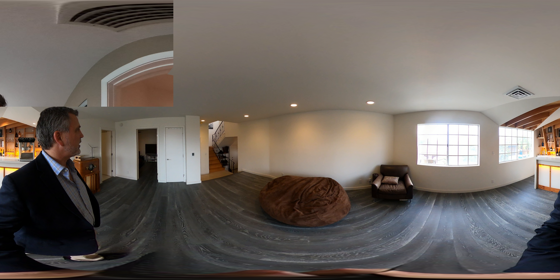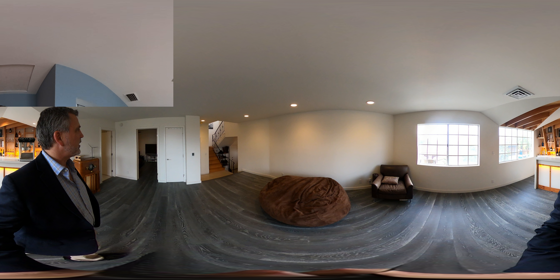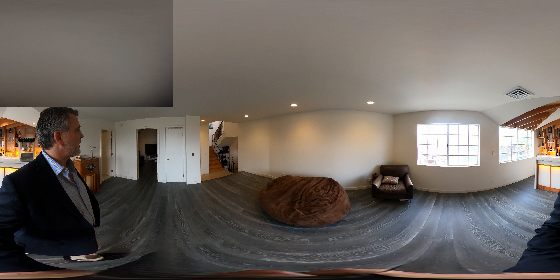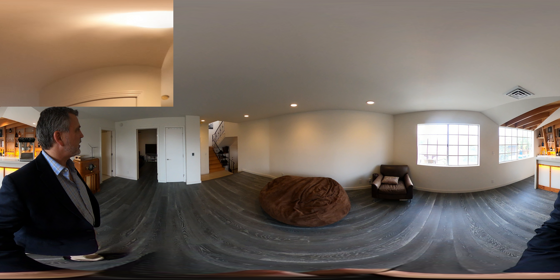We moved some stuff for the photographers, so I'm just going to scoot right by it. Here we have a really nice office with a very pretty view of the valley. And then if you want to work out, do some pull-ups here. More storage.